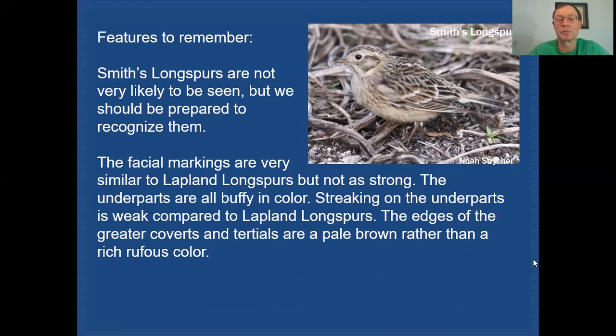Smith's Longspurs are not likely to be seen here, but we should be prepared to recognize them if they do show up. The facial markings are very similar to Lapland Longspur, just not as strong and bold. There is a pale eye ring to look for. The underparts are all buffy from the throat all the way down to the vent, with very diffused streaking compared to the bold streaking on Lapland Longspur. The greater coverts and tertials will show a more pale brown edging rather than the rich rufous edging of the Lapland Longspur.